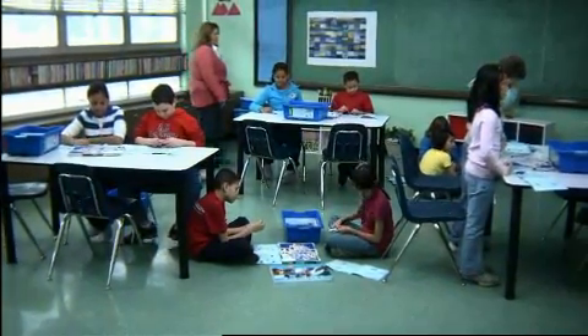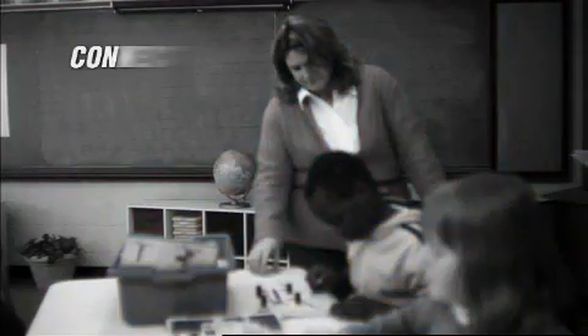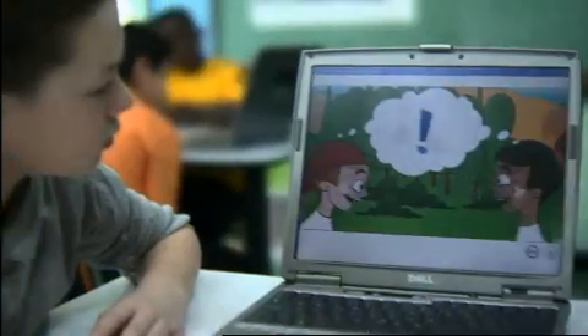The kit gives me an opportunity as a teacher to build my science program through the four C's — connect, construct, contemplate, and continue. With the connect, they're watching that cartoon, and it motivates them to do their very best.